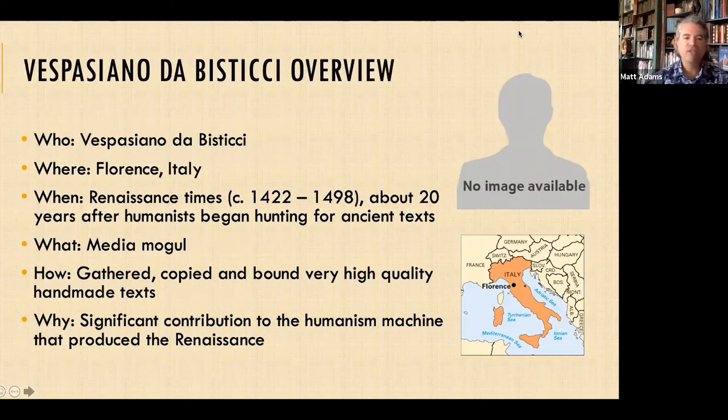Let's get to Vespasiano da Bisticci — the who, what, why. Where did he exist? Florence, Italy. When? The Italian Renaissance. He was born about 1422, which was about 20 years after humanists began hunting for ancient texts. The Renaissance is generally considered to start around 1400, and it's based in literature — the seeking of ancient texts is critical to it. So when he was born, it was just as this movement was starting, a really good time to get involved in the ancient text hunt.